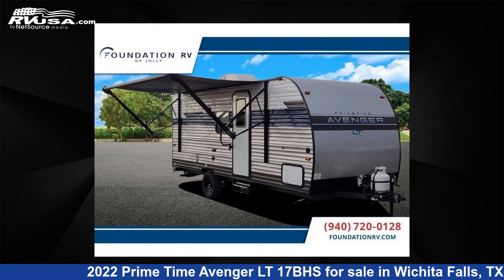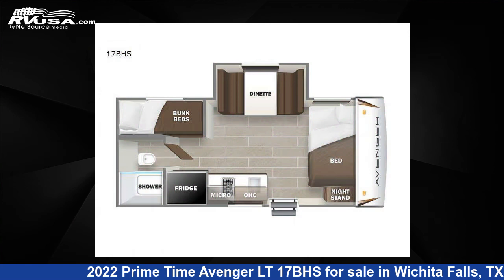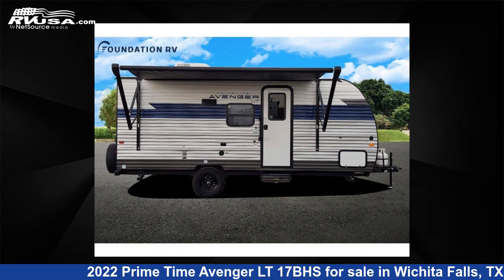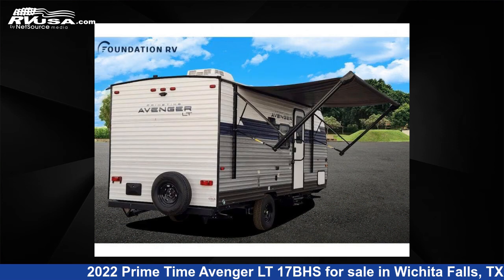This 2022 Primetime Avenger LT17BHS is a travel trailer RV. It is located in Wichita Falls, TX and is offered for sale by Foundation RV. This new Primetime is 21 feet 0 inches in length and features one slide-out, sleeps five, and 31 gallons fresh water capacity. The floor plan layout of this travel trailer features bunkhouse.